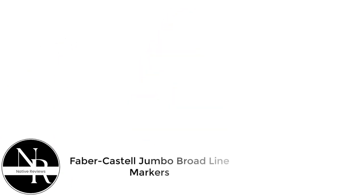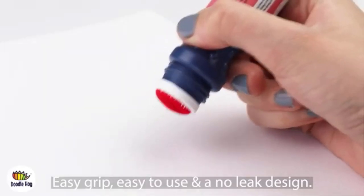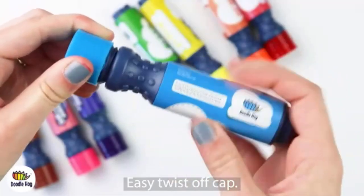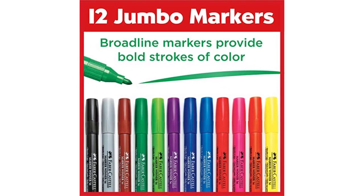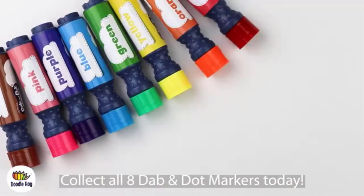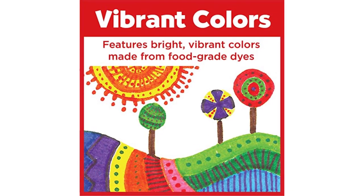Number 4: Faber-Castell Jumbo Broad Line Markers. These items are certified safe markers for toddlers because they are acid-free, non-toxic, and crafted using food-grade dyes. More importantly, they are kid-friendly because they are designed with ventilated safety caps that help prevent choking hazards. I am impressed by these markers' rehydratable design — you only need to dip-dry them in water, and they'll be refreshed and ready for use again, instead of throwing them in the bin. Faber-Castell is a trusted and well-known brand, so when it comes to art mediums, the products they manufacture are your safest choice.